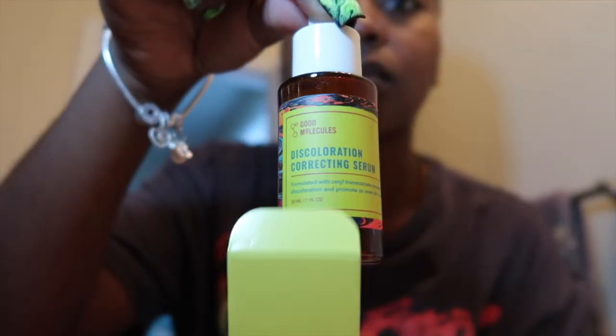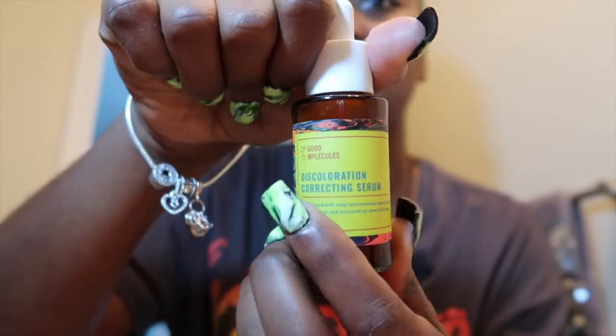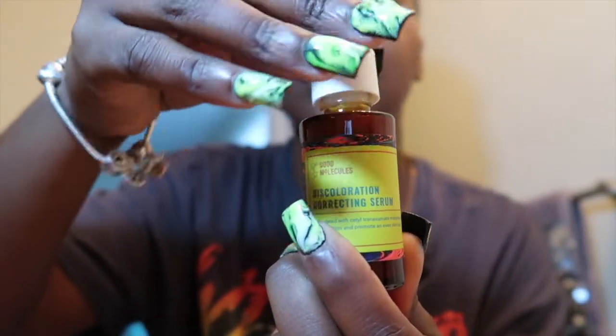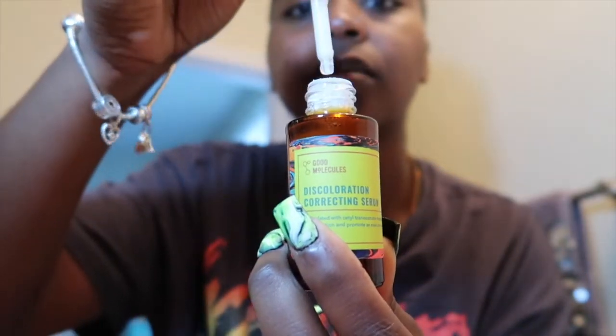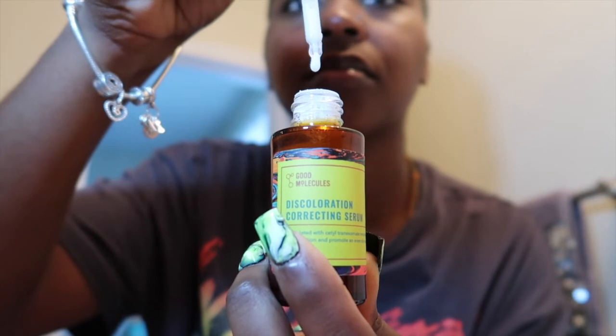Next I go in with the discoloration correcting serum. My skin does have a lot of discoloration and this serum is perfect for that. I actually never used a serum in my previous skincare routine, so I'm really excited to have one now because I know it's very important. I just shake the bottle a little bit, apply it on my skin, and let it sit for a bit before adding the next product.